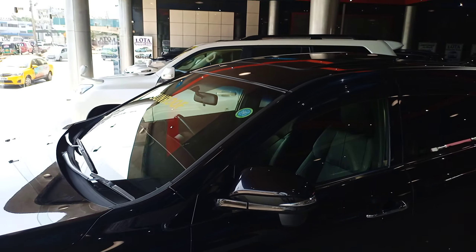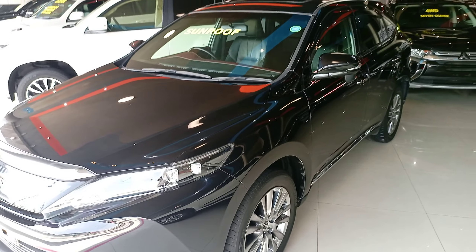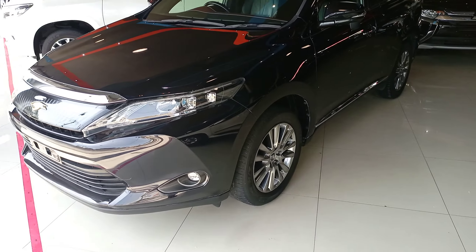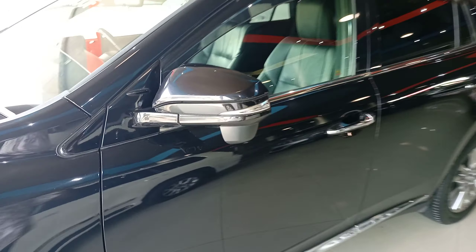This is a two-wheel drive ZSU 60, a 2015 unit. It's going for 3.9 million asking price. It's a dark bluish color — looks black but it's a really interesting color.